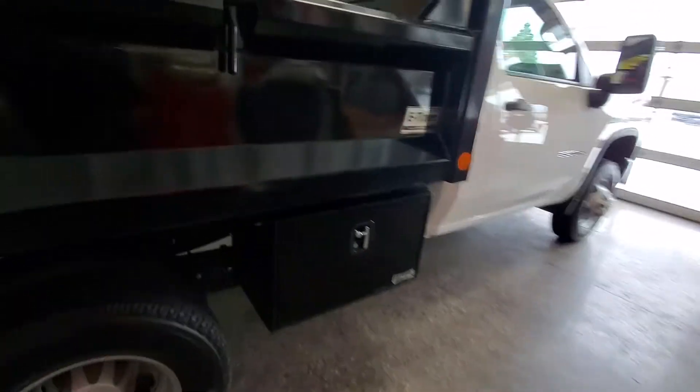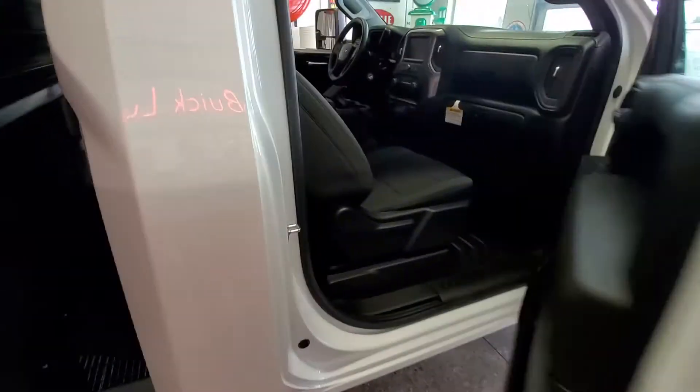You have the nap hide lockers to store whatever you might need in there.